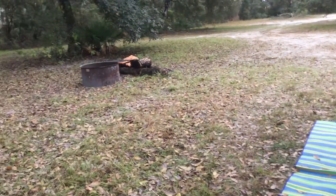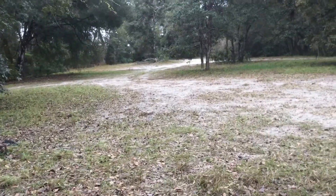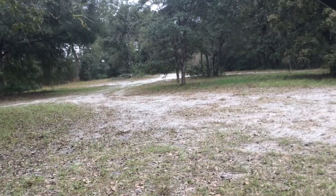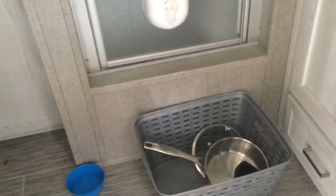That was the fire pit we had last night, and that's the way out of the campground. We put some pots on the ground and we're getting ready to pack up.